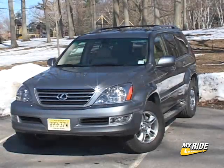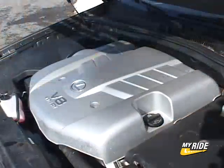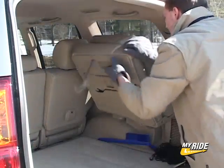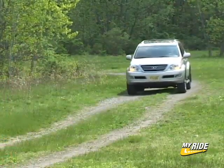One of the best 7-plus passenger midsize SUVs available is from Lexus. It's known as the GX470, powered by a 4.7L, 270 horsepower V8. It offers optional seating for 8, a classy interior befitting a Lexus automobile, and a mixture of off and on-road manners that make it a winner in either environment.